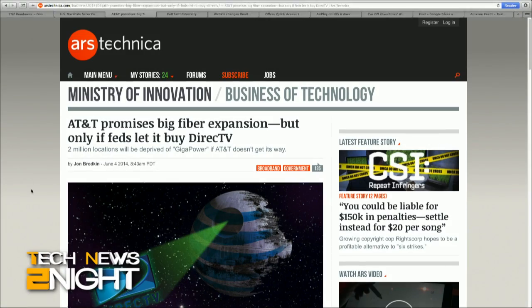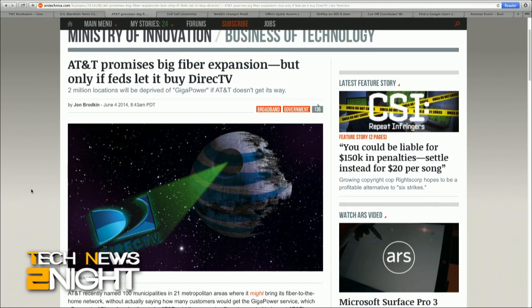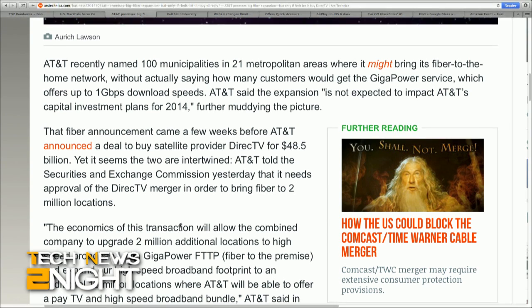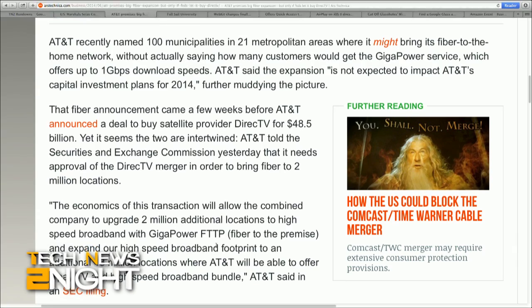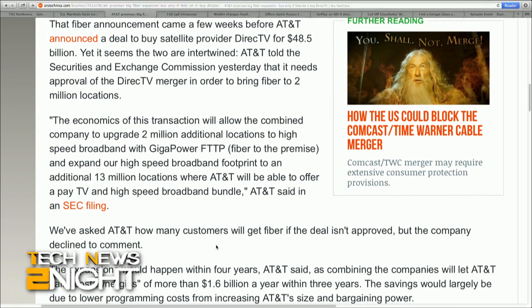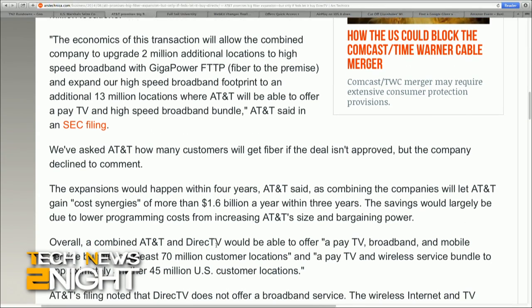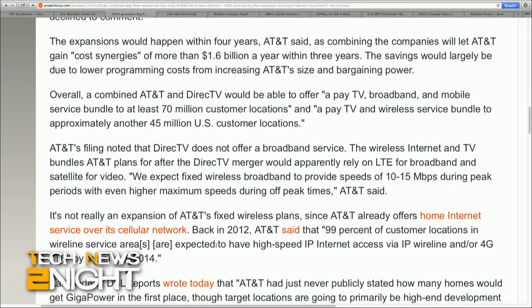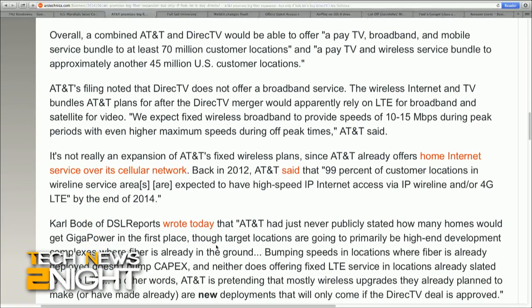AT&T recently named 100 municipalities in 21 metropolitan areas where it could potentially build out its fiber to the home network, shortly before the company announced a deal to buy satellite provider DirecTV for $48.5 billion. However, AT&T told the Securities and Exchange Commission in a filing yesterday that it needs approval of this DirecTV merger in order to bring fiber to 2 million locations. The expansions would happen within four years, as combining the companies would let AT&T gain cost synergies of more than $1.6 billion per year within three years. Overall, the combined AT&T and DirecTV would be able to offer a pay TV, broadband, and mobile service bundle to at least 70 million customer locations and a pay TV and wireless service bundle to approximately another 45 million US customer locations. It'll also help AT&T counter Comcast's planned acquisition of Time Warner Cable.